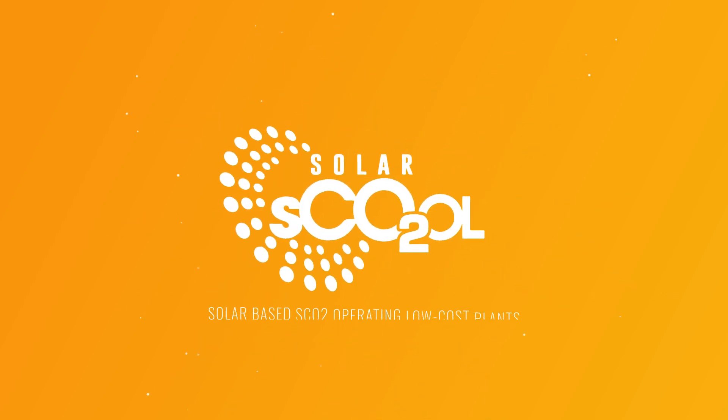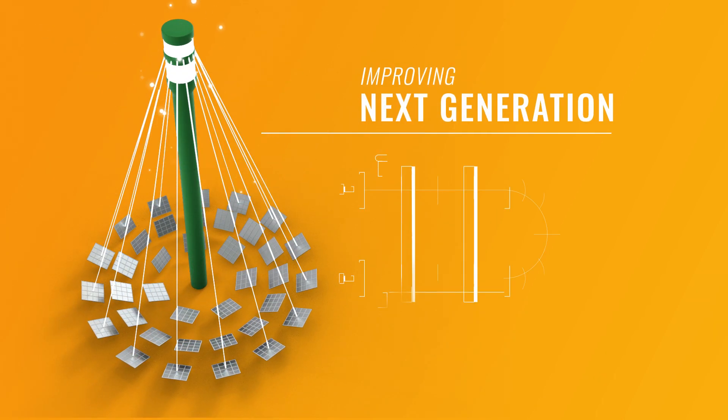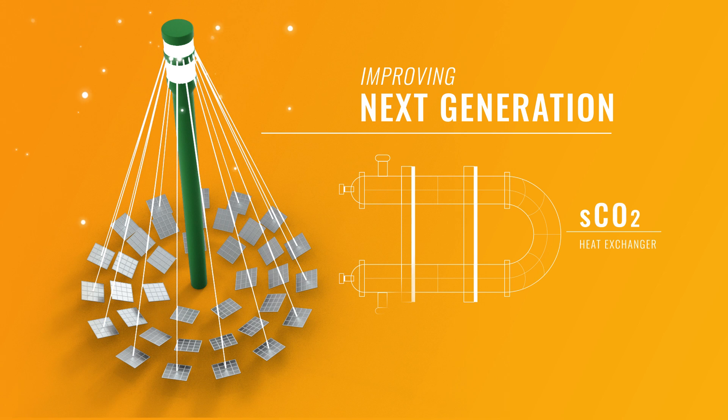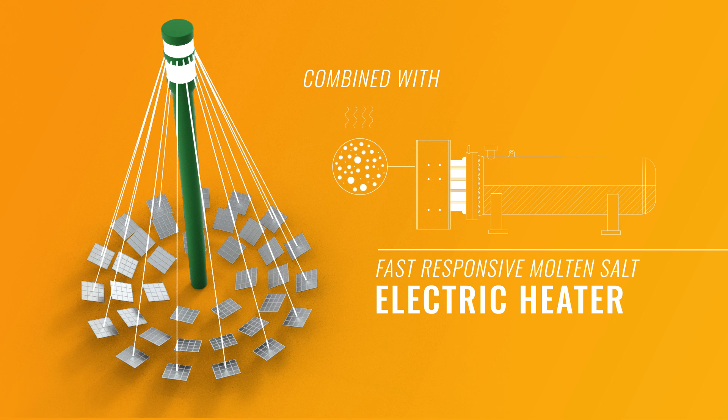Our EU-funded Horizon 2020 project, Solar School, aims at improving the next generation of CSP plants by demonstrating a supercritical carbon dioxide, or SCO2, power block to be coupled with different types of CSP collectors, also thanks to combination with fast-responsive molten salt electric heaters.